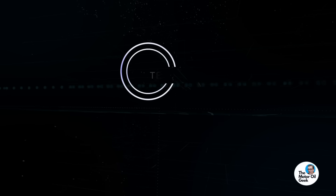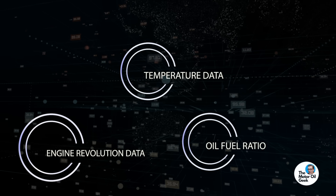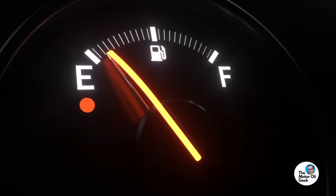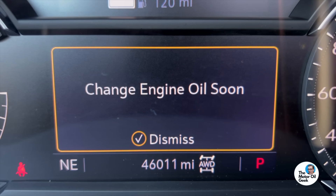This intelligent algorithm that GM created uses temperature data as well as engine revolution data and the oil-to-fuel ratio — factoring all of that in. Then it adds a couple of fail-safes: it won't let you go more than 7,500 miles even though the oil might still be good. It's going to tell you when it's time to change because once your oil is dead, that's not good for engine life. The GM oil life monitor will also tell you to change your oil at least once a year regardless of mileage. With all that established, let's take that sample and find out what the lab results say.